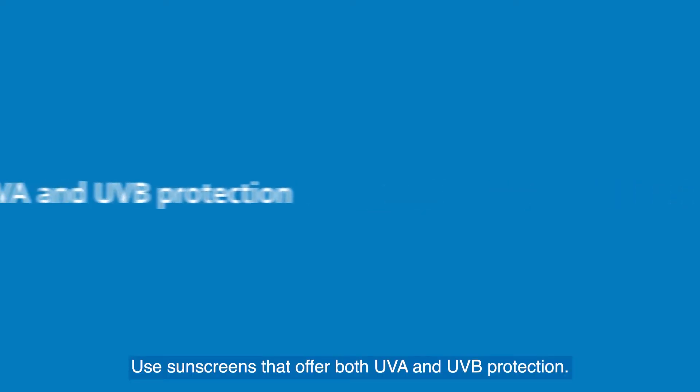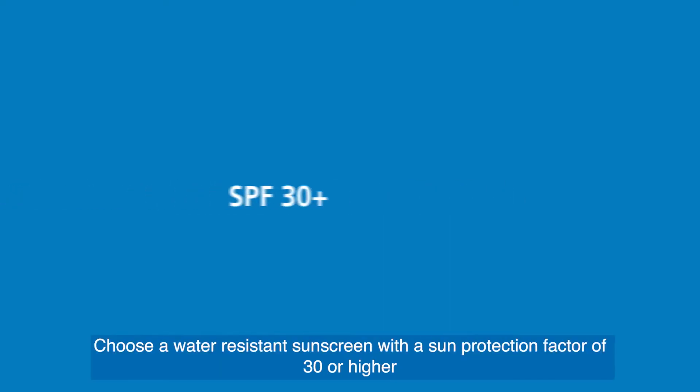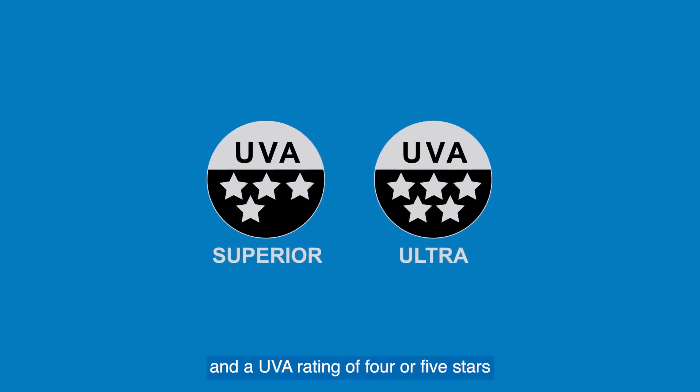Use sunscreens that offer both UVA and UVB protection. Choose a water resistant sunscreen with a sun protection factor of 30 or higher and a UVA rating of four or five stars, and please check the expiry date.